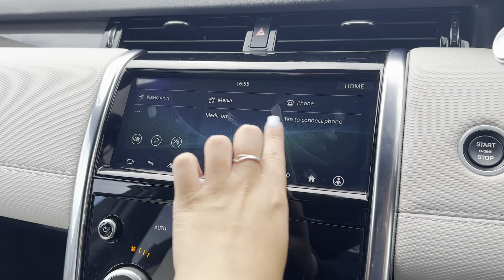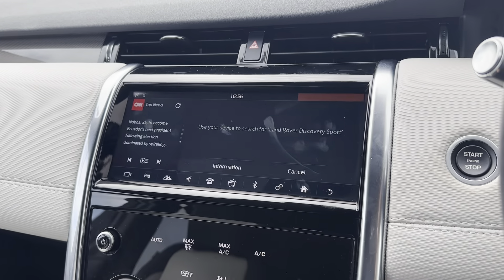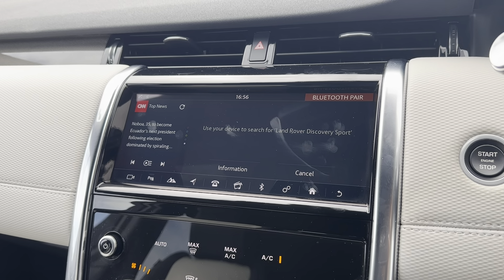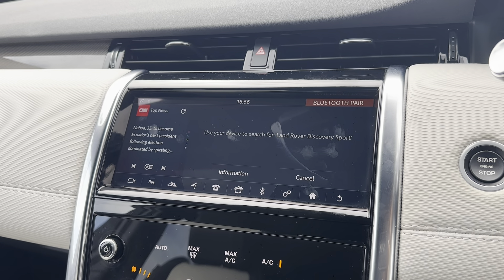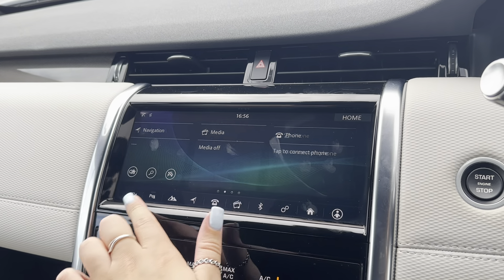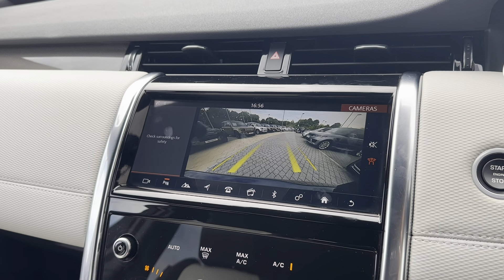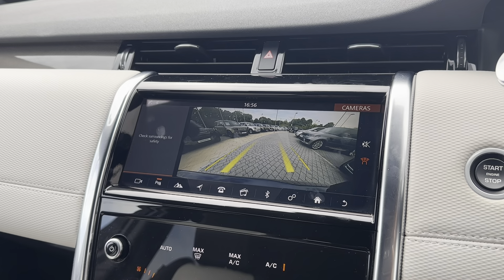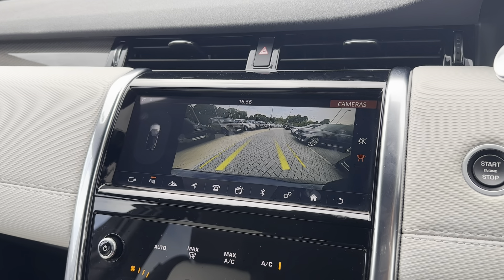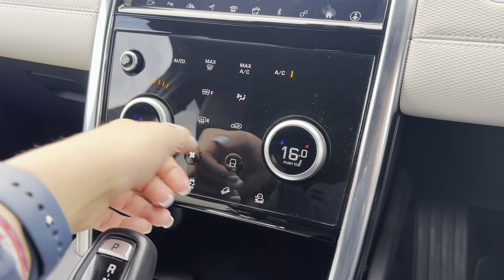Moving on to the main infotainment display, this is where all the main features of the car can be found and controlled. One key feature is Bluetooth telephone connectivity, allowing you to seamlessly connect your phone to make and receive calls. You can also connect via Apple CarPlay and Android Auto to control applications such as navigation and music. When the car is put into reverse, a rear camera with parking guidelines appears on screen, making reversing and manoeuvring easier than ever while also protecting the vehicle's exterior.